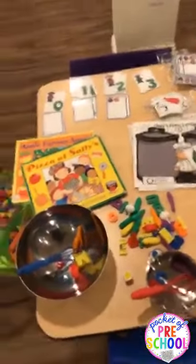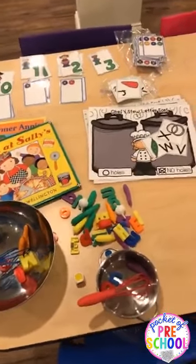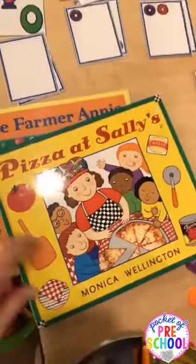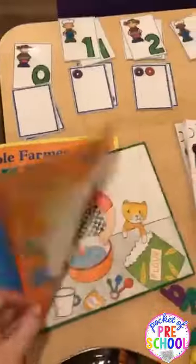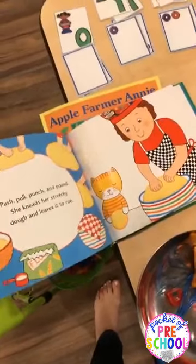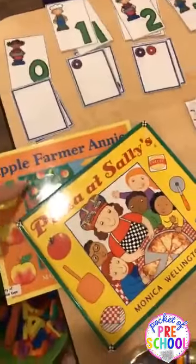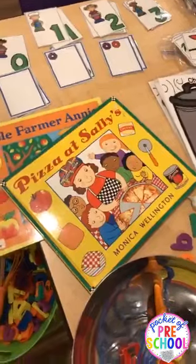Today we talked a lot about bakers, farmers, and chefs — having a little preschooler say 'chef' is hilarious because that C-H sound is kind of hard for them. We read 'Pizza at Sally's' by Monica Wellington, which I love — these books are step-by-step and great if you're working on sequencing: what happens first, second, third. We also talked about 'Apple Farmer Annie' and how the farmers grow food on the farm, and then the bakers and chefs use that food.